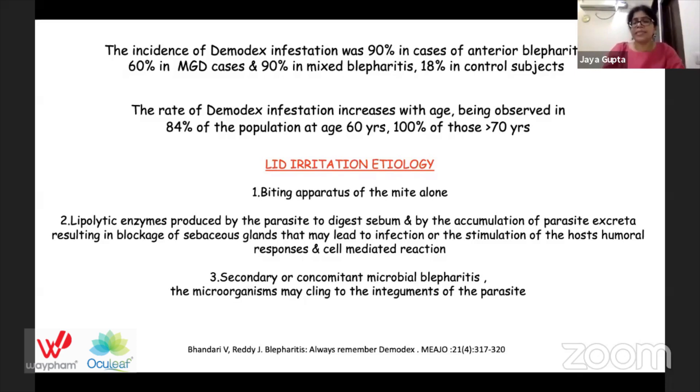There are three basic pathogenic mechanisms of lid irritation, the primary symptom of Demodex infestation. First is direct damage by the biting apparatus of the mite. Second is lipase enzymes produced by the parasite to digest sebum, and accumulation of parasite excreta causing blockage of sebaceous glands, leading to infection or stimulation of humoral and cell-mediated host responses. Third is secondary microbial proliferation — most commonly Staphylococcus — which clings to the integuments of the parasite, acting as a secondary vector.